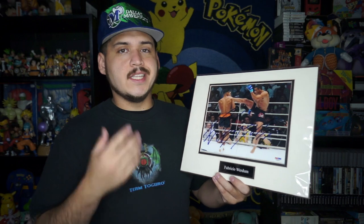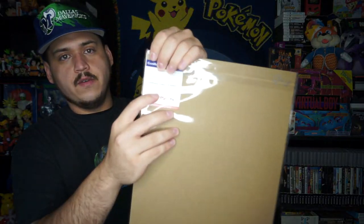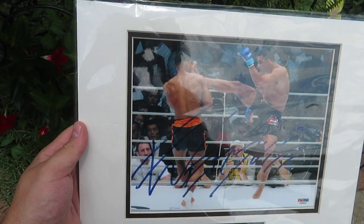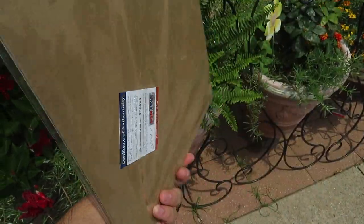Before the last pair of sneakers, I actually forgot about this — I found this Fabricio Werdum autograph. It's from his first fight with Alistair Overeem in Pride, and on the back you have a little certificate of authenticity. This one I'm actually going to throw into my personal collection because I'm a big MMA fan — more so back in those days. Nowadays I'll watch when I have time, but this is from when I was really really into it.